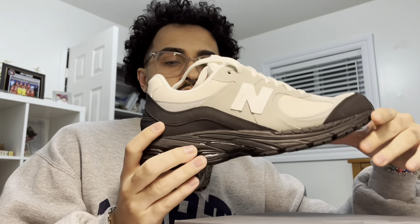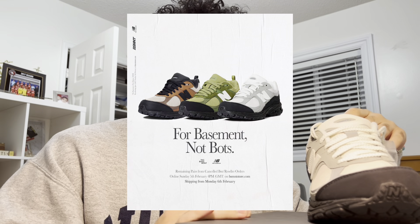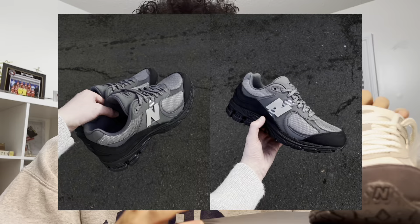It is the New Balance 2002R Basement collab, in the white and gray colorway. They recently did a restock about two weeks ago or a week and a half ago and I didn't get them. I actually have a friend out in Montreal who had a pair and I did a little bit of a trade with him. I believe there are three colorways — this white and gray, a green, and a brown. Recently I've also been seeing a friends and family pair surfacing around.